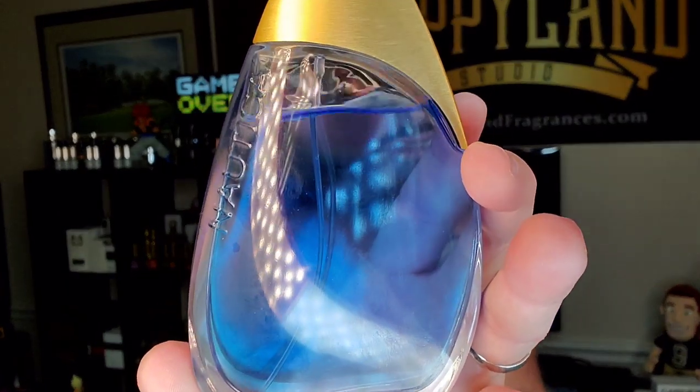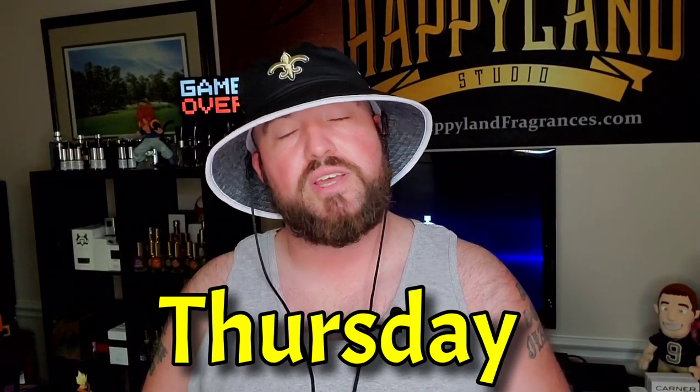Later that Wednesday night: a discontinued gem with a really prominent dragon fruit note — Nautica Aqua Rush Gold. I haven't seen anybody talk about this one; it's been discontinued for a while. It smells nothing like other Nautica fragrances because of that dragon fruit note. If you can find it for $20 or less, go ahead and grab it. You get about five hours with decent projection. It smells unique — that's Nautica Aqua Rush Gold.